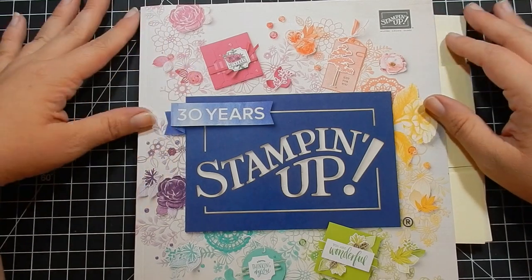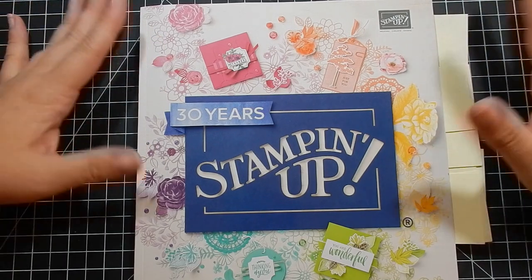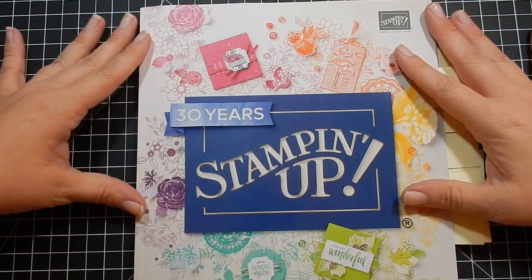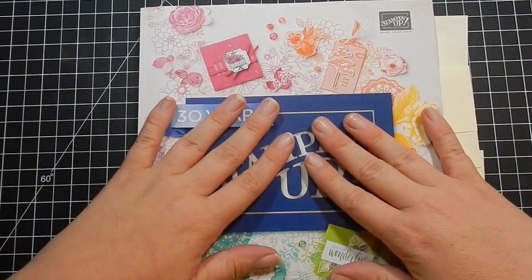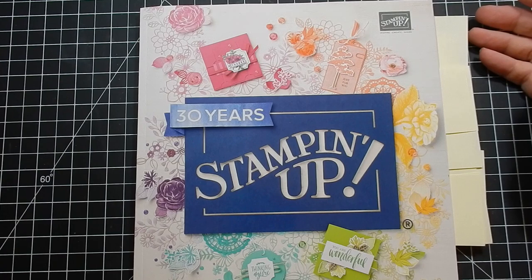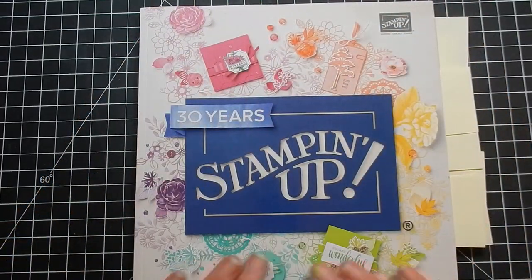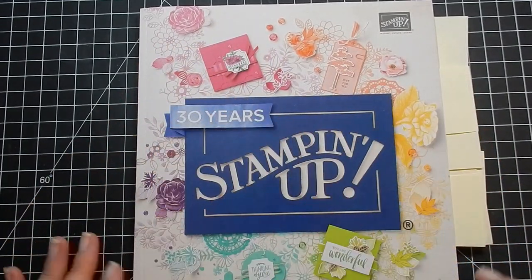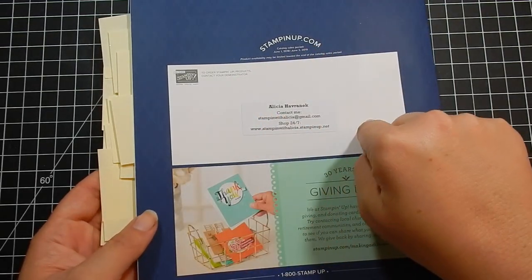If you placed an order with me of fifty dollars or more and responded to an email I sent out, you should have your catalog by now. If you don't, check your email — I just want to get an updated address. These catalogs cost close to ten dollars to send out, so I want to make sure whoever I'm sending it to will want it. Here's the beautiful cover — it kind of has a texture to it — and the back is really pretty; if you receive one from me, it'll have my information on the back.